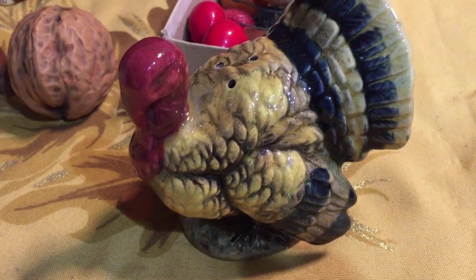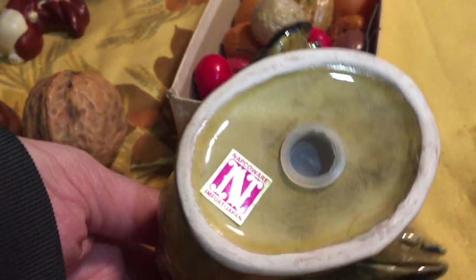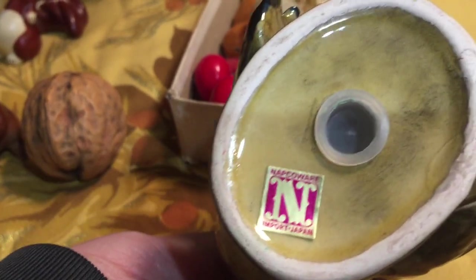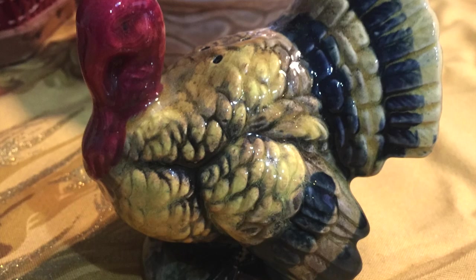The first item I wanted to show you is this ceramic turkey. It is made by Napco Ware and is part of a salt and pepper shaker set. It was only 99 cents, and believe me, I searched high and low for its mate and I couldn't find it anywhere, but I still love it.